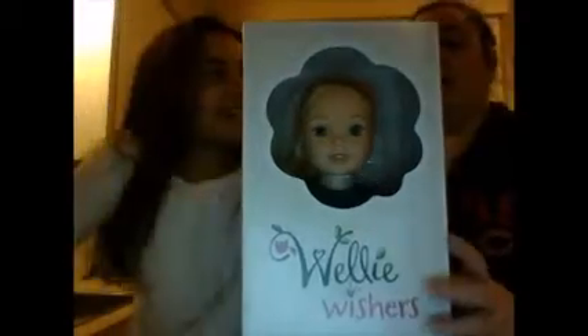So in our last video, we said guess down below what other Welly Wisher we were getting. So today we got the Welly Wisher. So if you guys guessed the lovely Camille, you were right! Yay! She came today and we are super excited to have her.